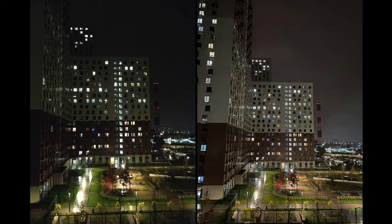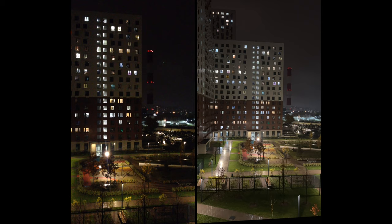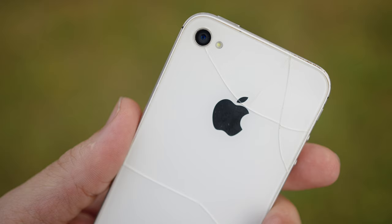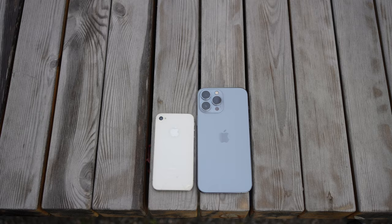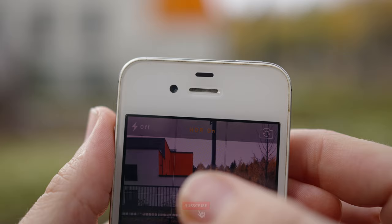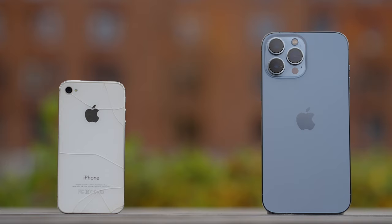Extreme low light, thanks to night mode, also got a lot better. So guys, how did you like this 10-year camera evolution comparison? Please share your thoughts in the comments below. If you enjoyed this video, smash the like and subscribe buttons and hit the notification bell. My name is Oleg Nikitin, from Russia with love — take care, guys, bye!